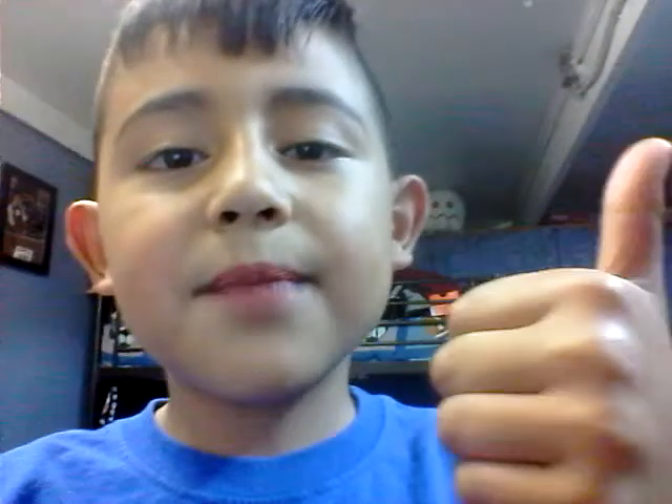I hope you enjoyed. Make sure you like, subscribe, share with your friends, and stay tuned for more videos with this camera and a lot more. See you next time. Bye!